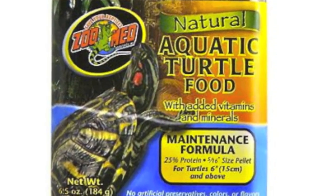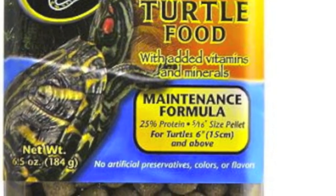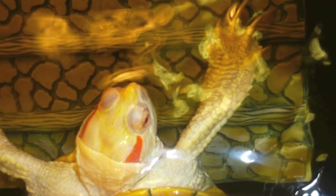This next pellet is for adult herbivorous turtles. Zoo Med's maintenance formula is in our estimation the best and maybe only low protein pellet available.